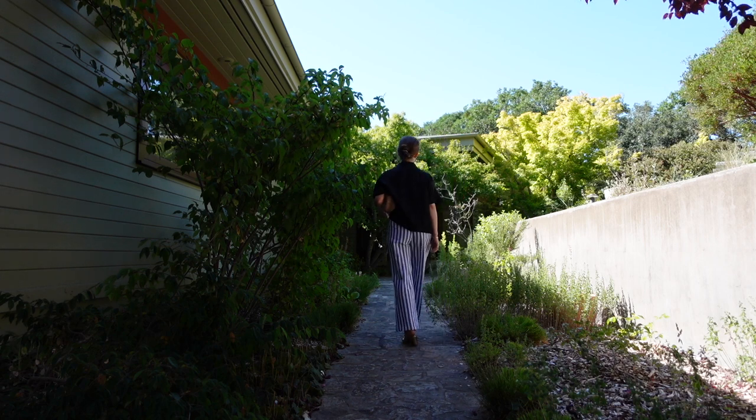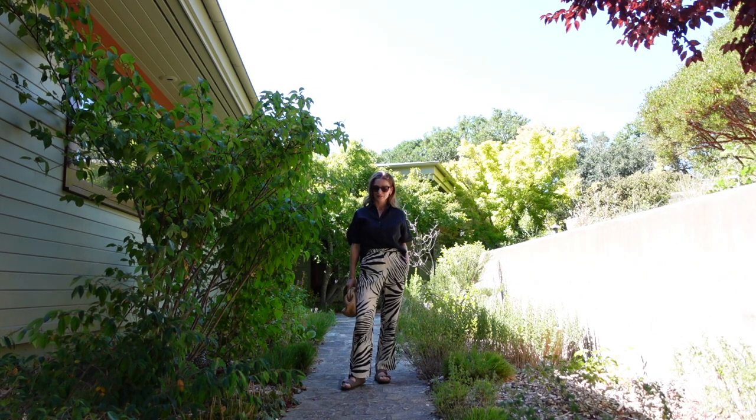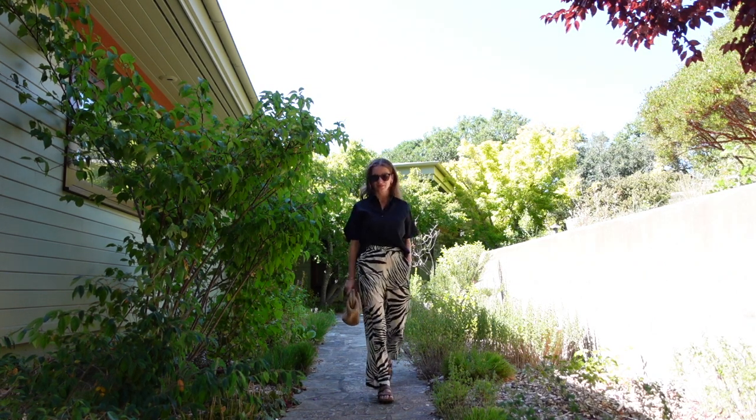And that is everything — those are some of my looks from my road trip to Northern California. I hope you enjoyed it. Thank you for watching, and I'll see you soon.